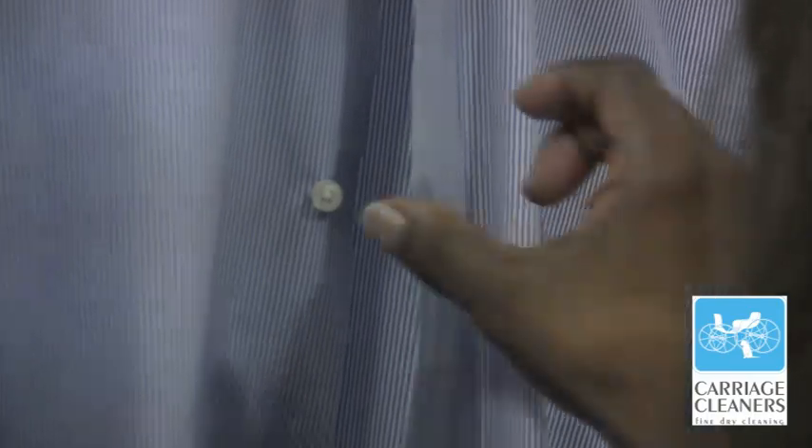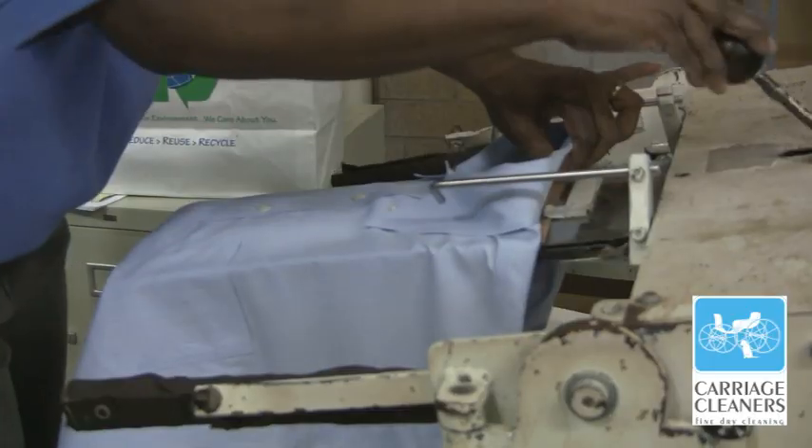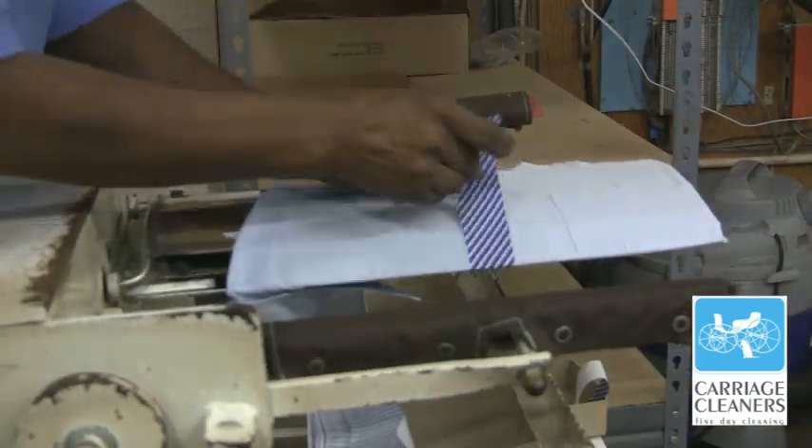After the shirt's pressed, we're not done yet — got to check the buttons. Mr. Bradley travels, so he likes his shirts folded. Once this folding machine is done, the shirt's going to look like it came out of a store.